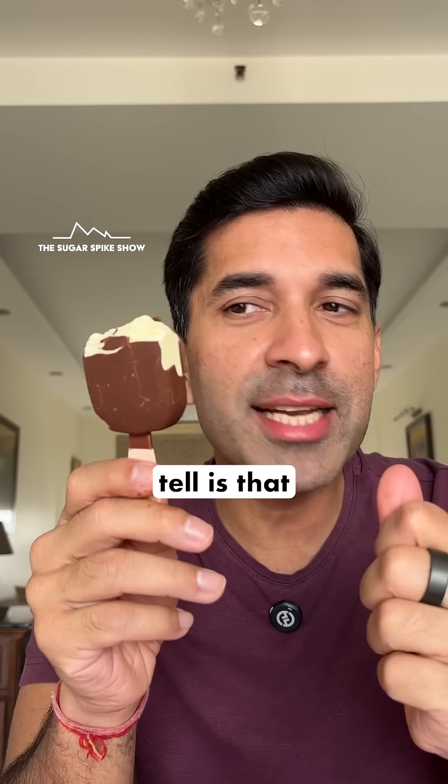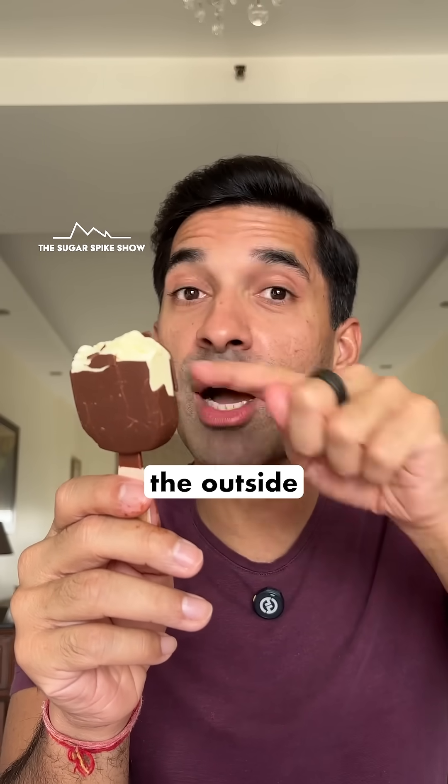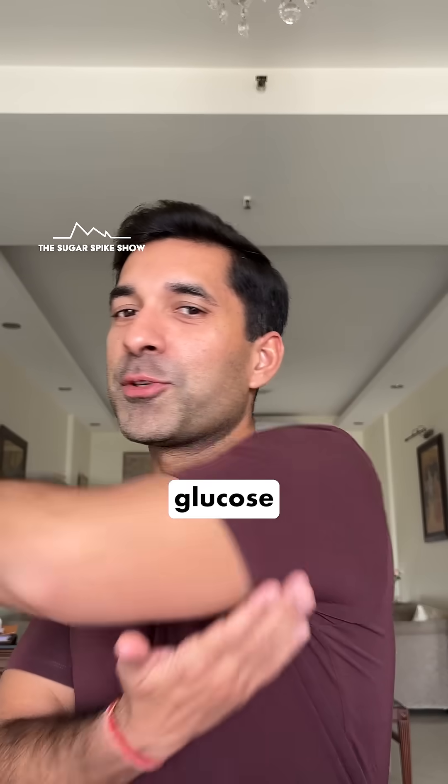The main difference I'm able to tell is that the flavor of the chocolate coating on the outside is very nice. Let's see what my glucose monitor says.